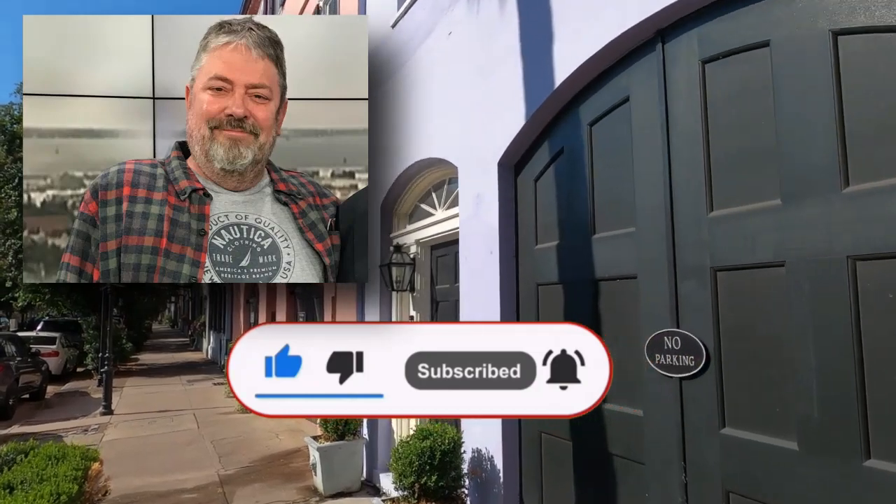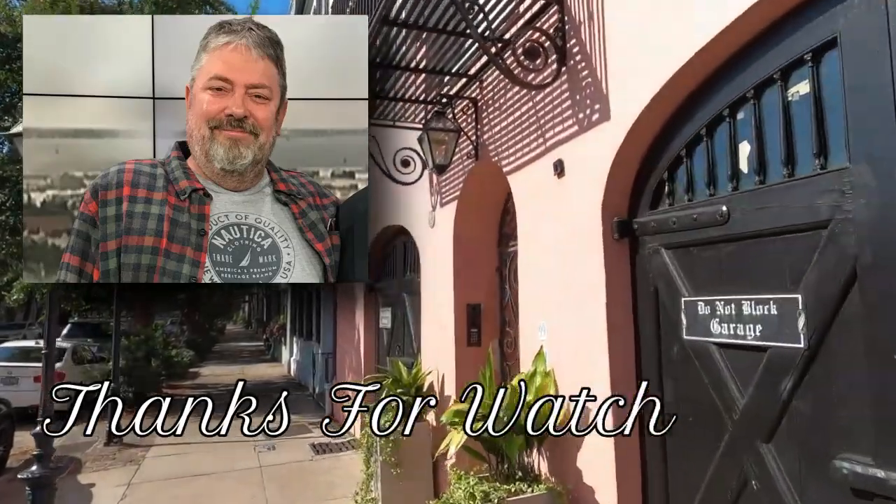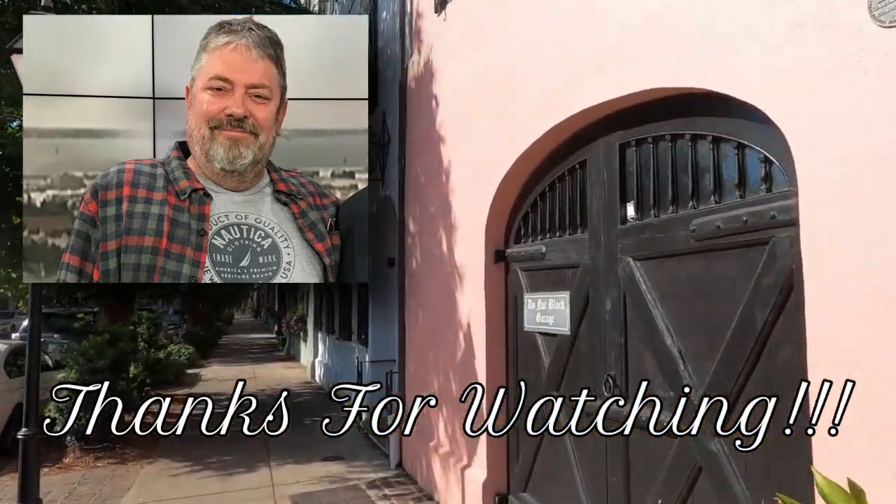If you enjoyed this video, please like, subscribe, and follow. It doesn't cost you anything and it helps to grow the channel. We put out one of these videos once a week. And as always, thanks for watching.